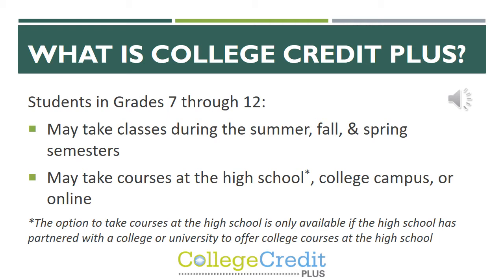Here at FCA, we are able to offer classes at the high school because we have a partnership with Ohio Christian University.